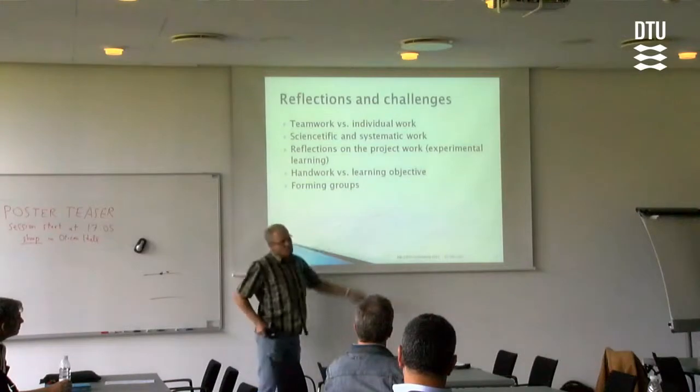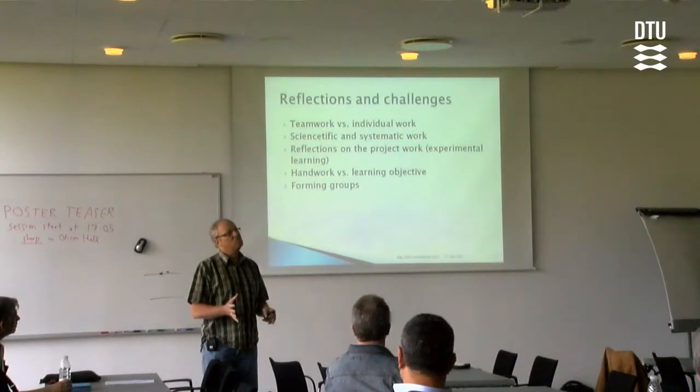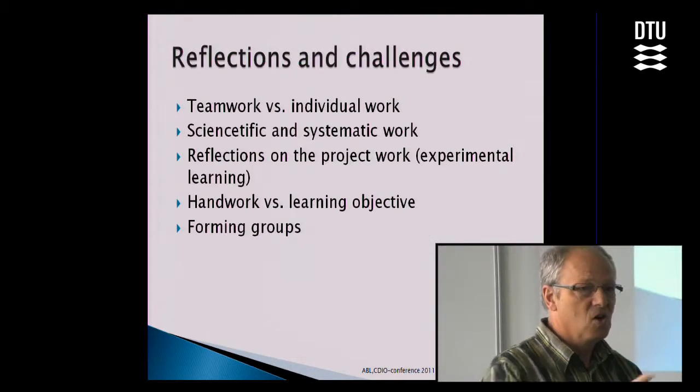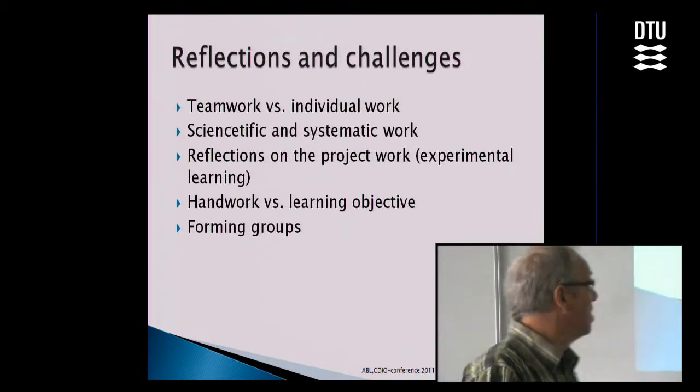There is also the handwork versus learning objective issue. We do not want them to be handworkers, but they think it's fun, and they go on with the handwork because they are off theory courses now — they are in the workshop and they have fun working with their hands. That's not a learning objective. So how to ensure the balance — that's also something we are thinking about. And then forming the groups: we have challenges to ensure that the groups are not only strong groups and weak groups, so the best students don't always find each other, but to spread it more out.